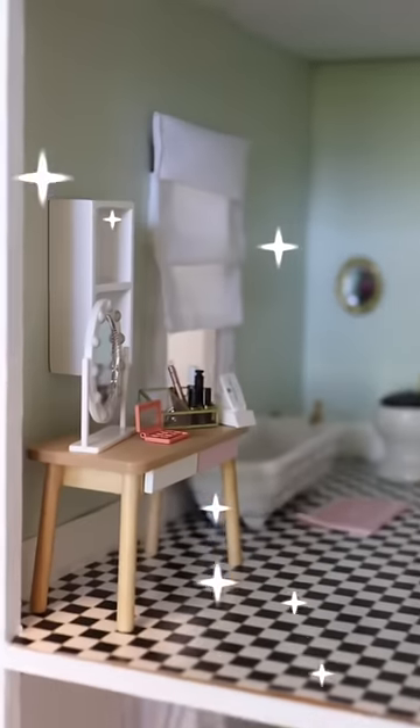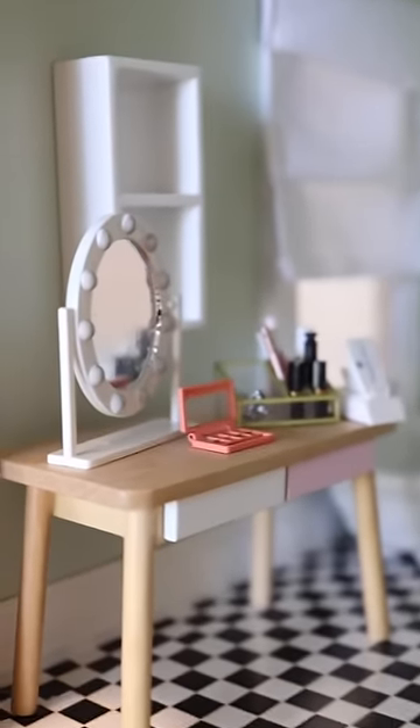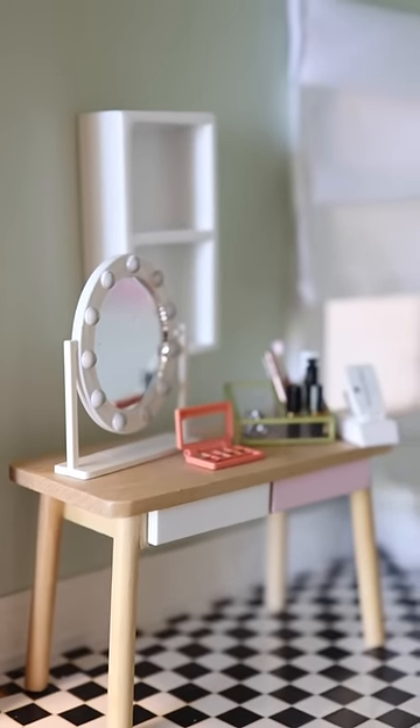I'm doing my miniature highlight. The dolls are gonna be so happy to have some makeup. Let's go put this into the washroom. Make sure to subscribe if you wanna see us unbox some more pieces.